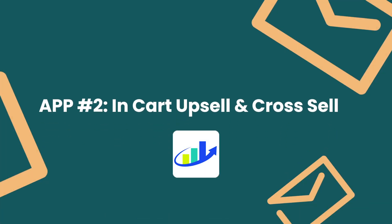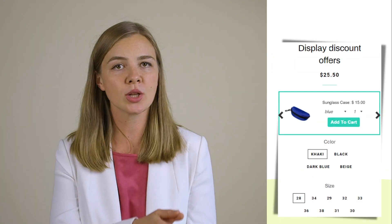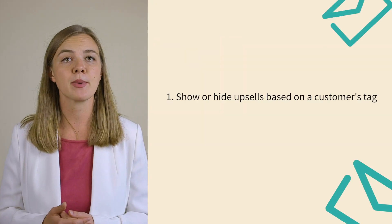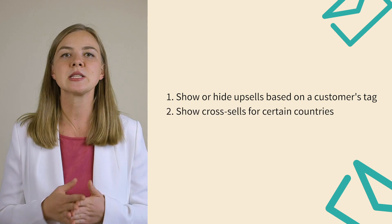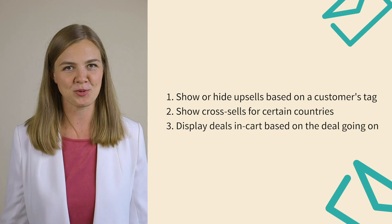App number two: In-Cart Upsell and Cross-Sell. What if there was a way to increase your average order value right at the moment of sale without being intrusive or gimmicky? Well, this tool does all of that and more. With In-Cart Upsell and Cross-Sell, you can recommend products for people to add to their cart at the moment of checkout. You can also show or hide upsells based on a customer's tag, show cross-sells for certain countries, and display deals in-cart based on the deal that's going on and so much more.